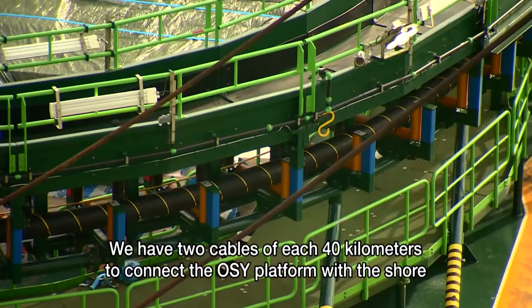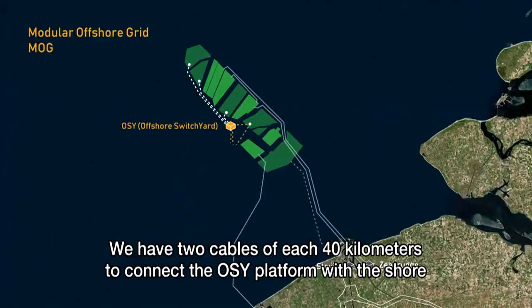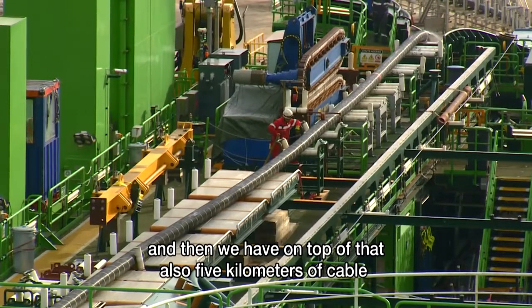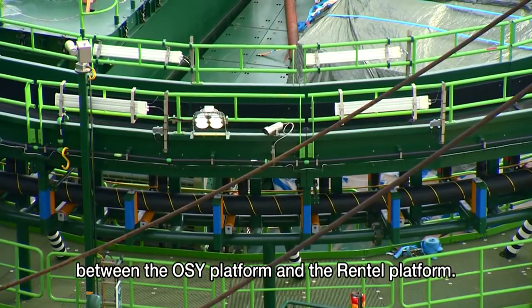We have two cables of each 40 kilometers to connect the OSI platform with the shore, and on top of that also 5 kilometers of cable between the OSI platform and the rental platform.